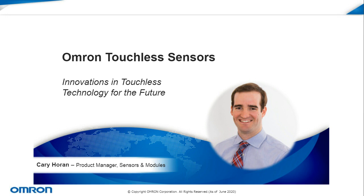I'm Jason Montgomery, and today we've got Kari Horan with Omron, whose presentation on touchless sensors I think is going to be a really good one. Kari, welcome. I'm just going to hand it off to you and let you go for it.